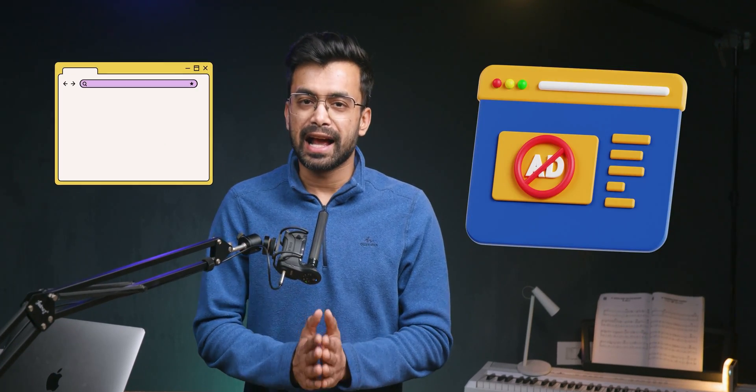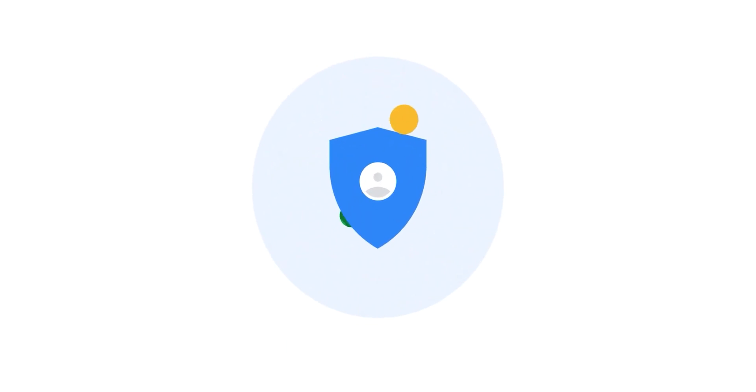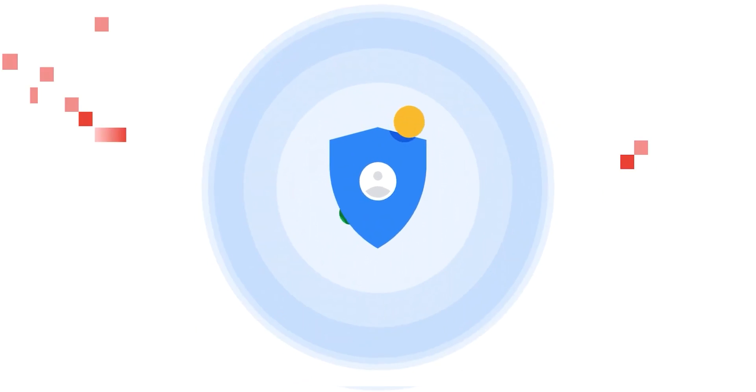Some have built-in trackers and ad blockers that enhance privacy and security. Most chromium browsers are very easy to use and take a single click to set up. You also get the option to use thousands of extensions that will extend the functionality of your chromium browser.